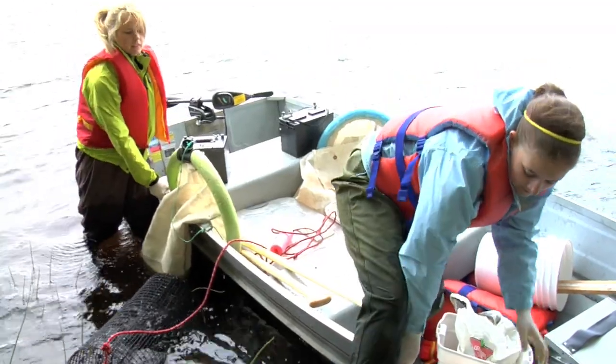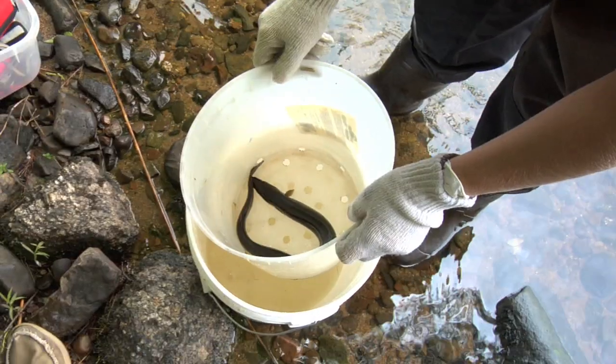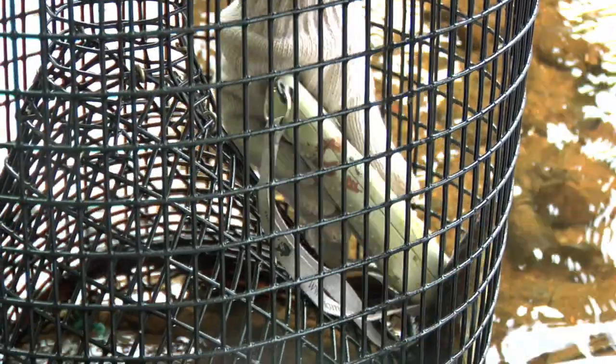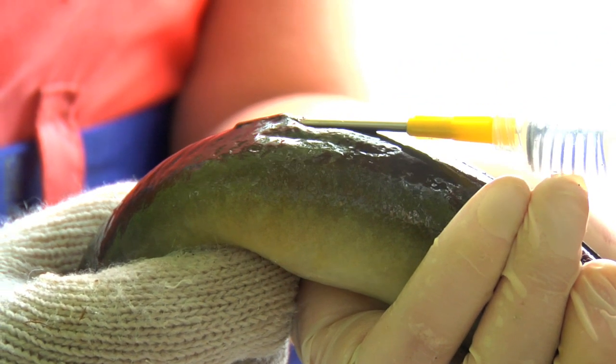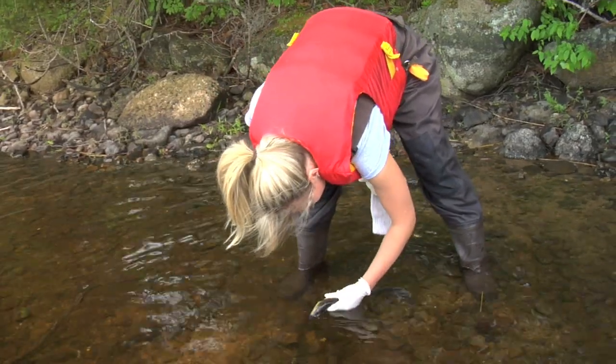Before we get too far away from the trap where we caught the eels, we go to shore and anesthetize them using clove oil. They become really drowsy and then we take them out of the clove oil solution, measure them, weigh them, and scan them to see if they have a PIT tag injected from last year or from this season. If they don't, we inject a new tag and scan them, and from this we can track their habitat preferences.